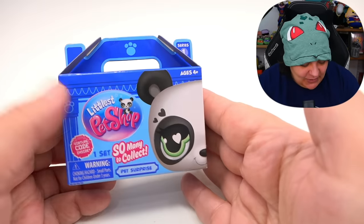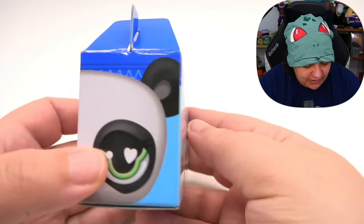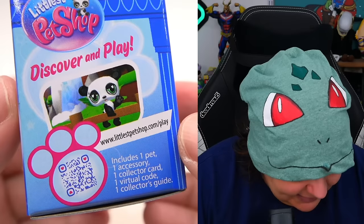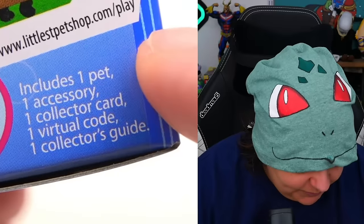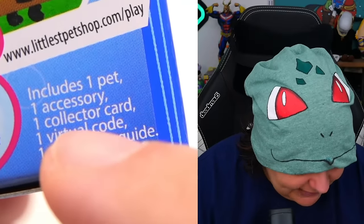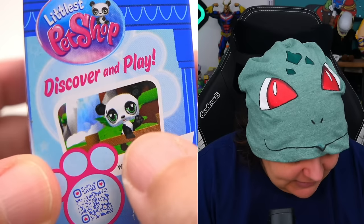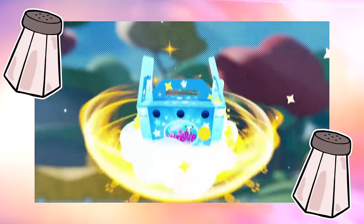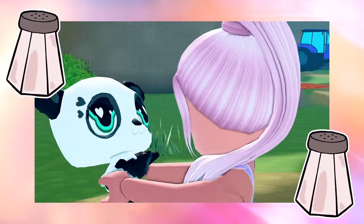The box itself is really cute because it looks like a box from a pet store where you can bring a new pet home. Each box contains one pet, one accessory, one collector card, one virtual code, and one collector guide. The online game looks like it could actually be really fun — I'll play that on my gaming channel. Here is the actual game trailer — it looks really cute.